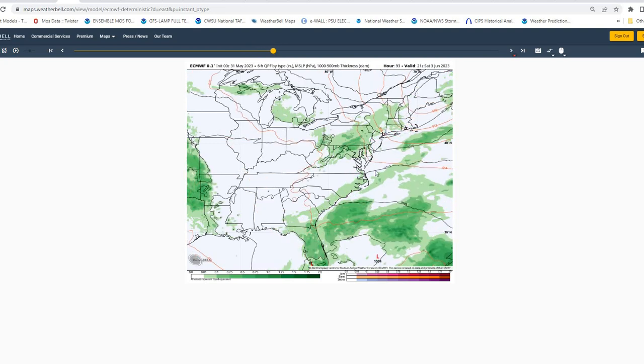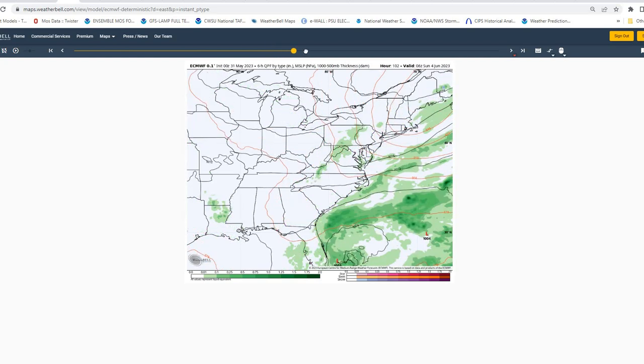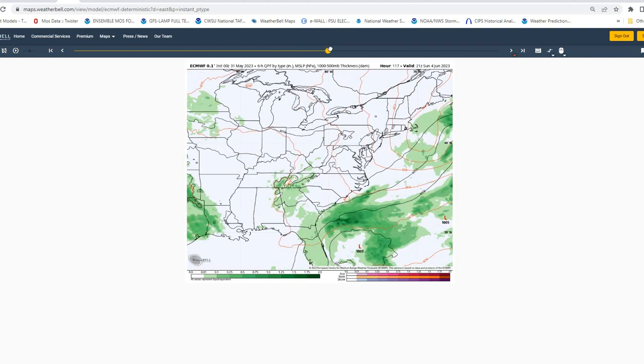Then moving to Saturday, we'll have that backdoor cold front moving into the region. Right now it looks like it should move through during the afternoon hours, with warmer temperatures in the morning and then cooler conditions during the late afternoon hours and a chance of showers as well. Moving into Sunday, high pressure builds in from the north, looking like windy to breezy conditions in the morning, decreasing during the afternoon as high pressure builds in.